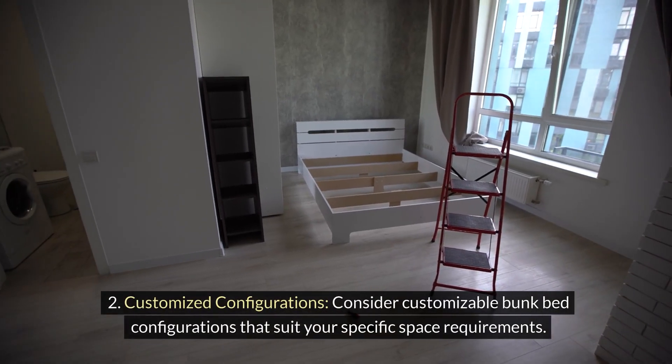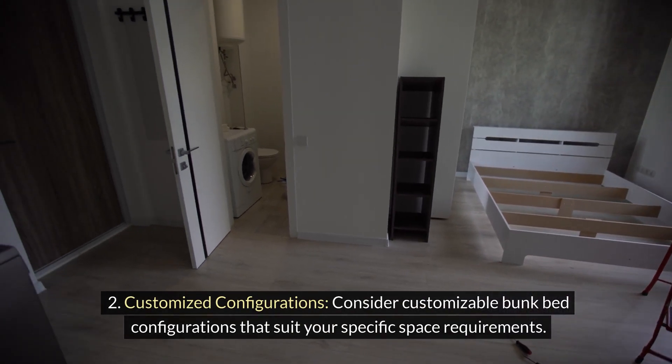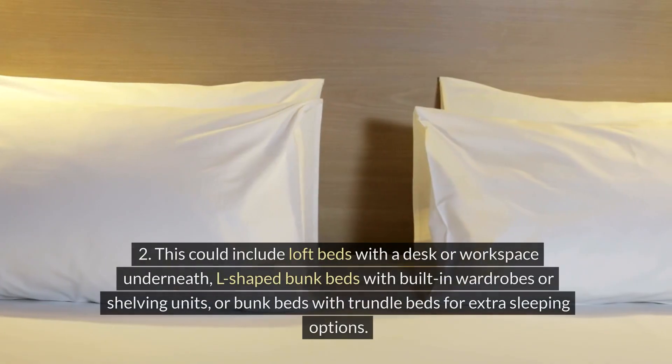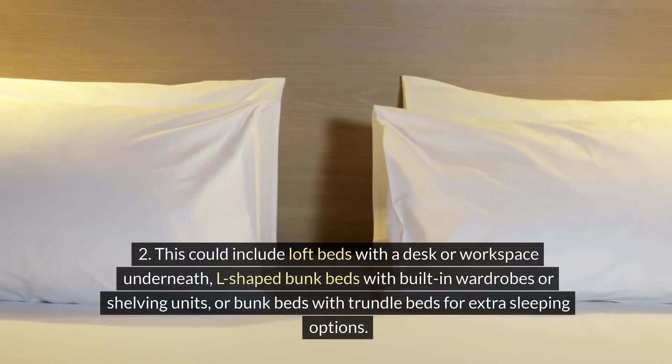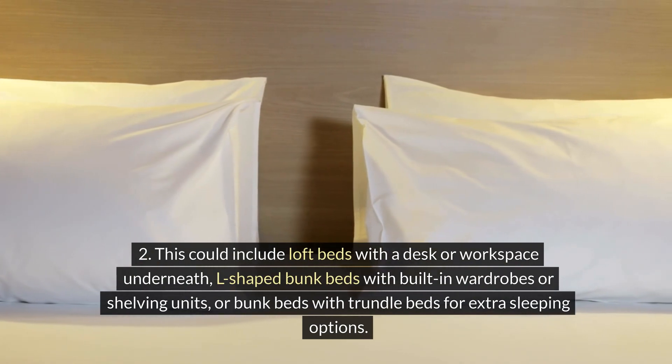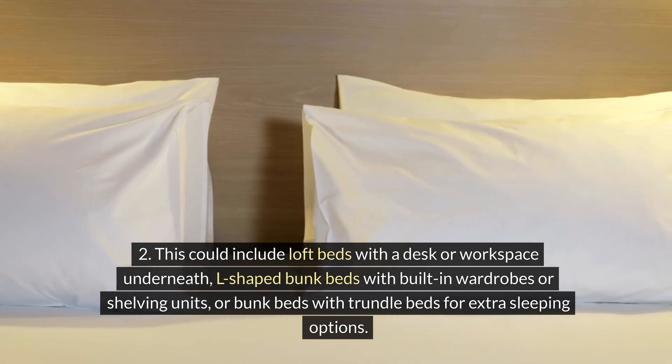Customized configurations. Consider customizable bunk bed configurations that suit your specific space requirements. This could include loft beds with a desk or workspace underneath, L-shaped bunk beds with built-in wardrobes or shelving units, or bunk beds with trundle beds for extra sleeping options.